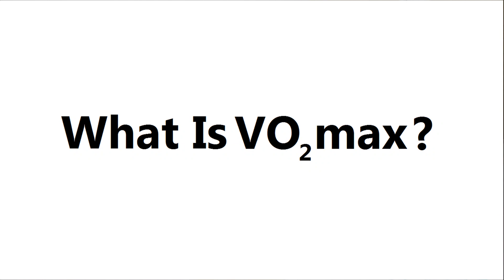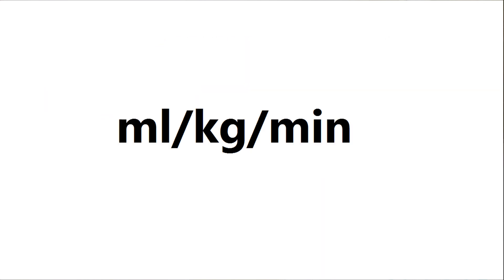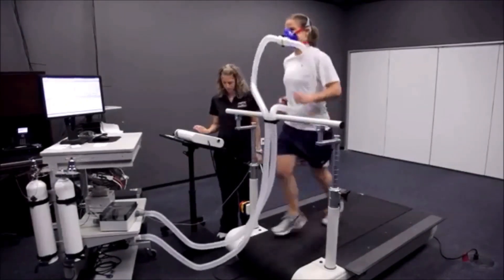So what is VO2 max? VO2 max is a measure of the maximal volume of oxygen your body can utilize, and it's a good indicator of cardiovascular fitness. It's measured in milliliters of oxygen per kilo of body weight per minute. A true VO2 max test involves fitting the subject with a rather flattering mask and making them exercise to failure.